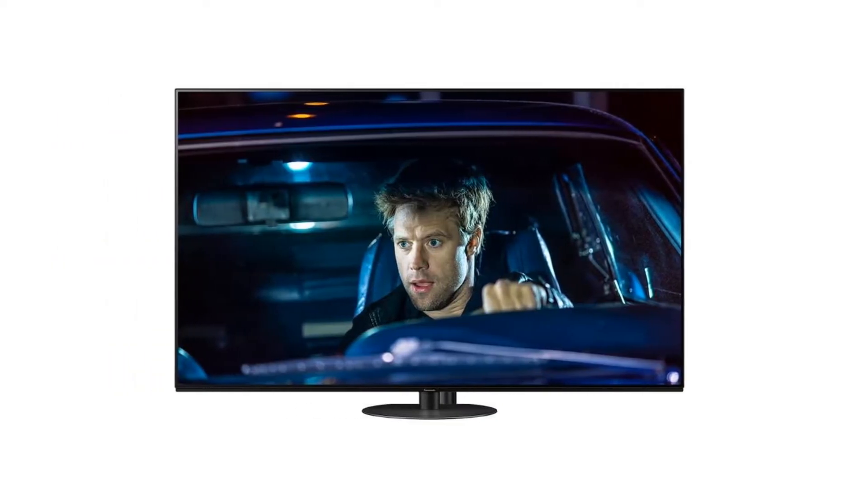Panasonic is a giant in electronics — you probably have one of their products in your household, from cameras to kitchen appliances and air solutions. The company's venture into the world of television is not unknown; they were the biggest plasma display manufacturer until production was halted. Even after the plasma fad faded, Panasonic continued to produce stunning TVs at a varying price range. Shop our recommendations for the best Panasonic TVs.